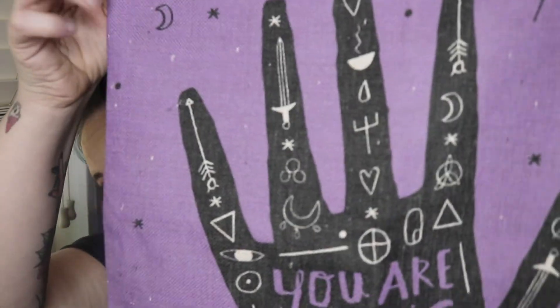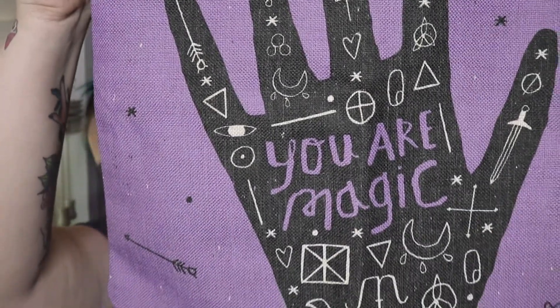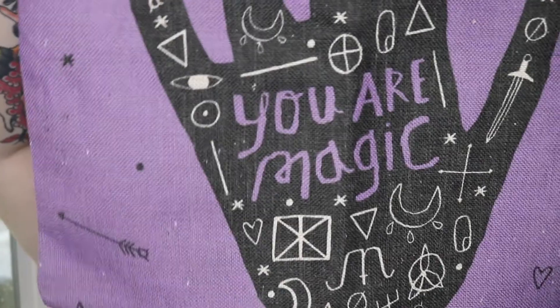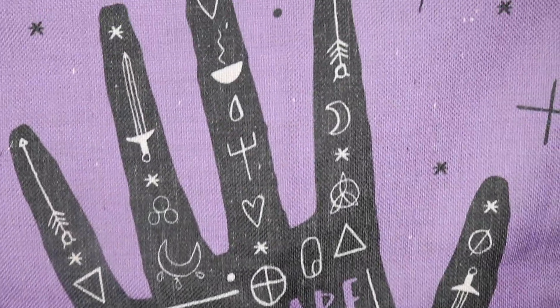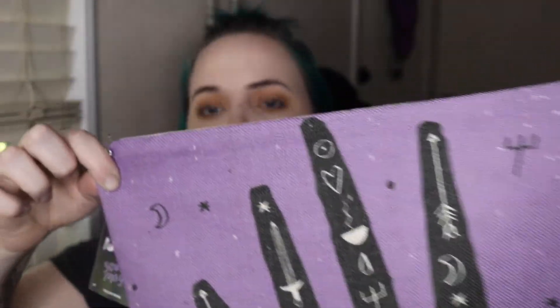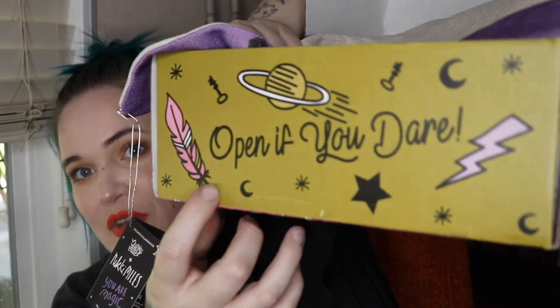The next thing is from the featured artist this month. It is a pillowcase. Look how cute — it says 'You are magical.' Super cute. I didn't even see the opening of the box at first — it says 'Open if you dare.' How cute.